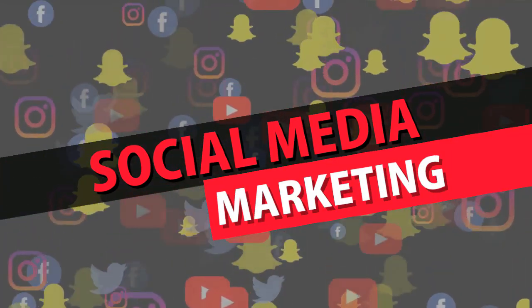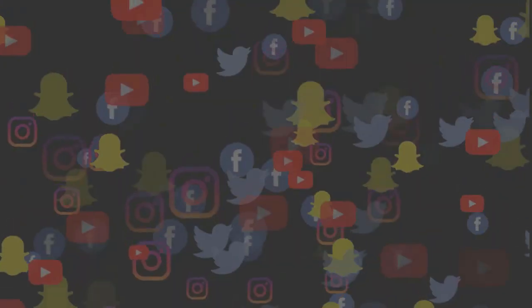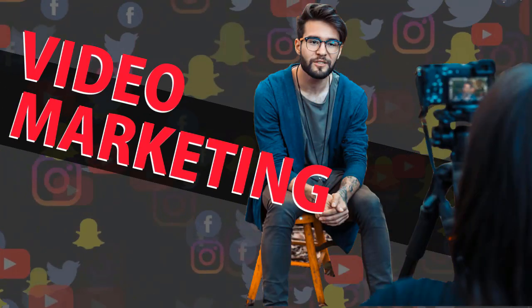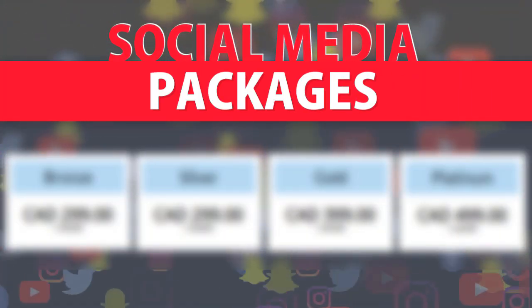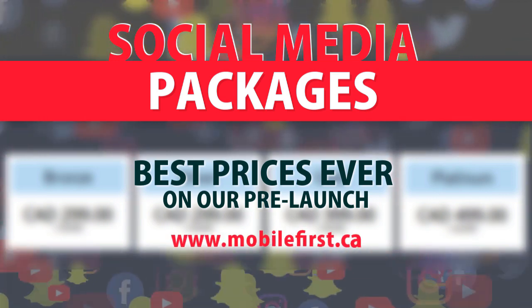Social media marketing services include: social media management, blog promotion, reputation management, video marketing, video SEO, and social media packages. Best prices ever on our pre-launch — check it out at mobilefirst.ca.